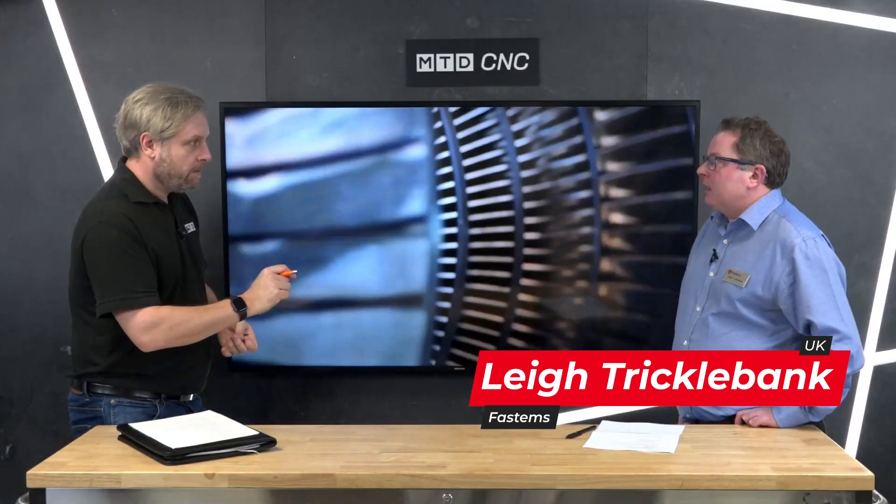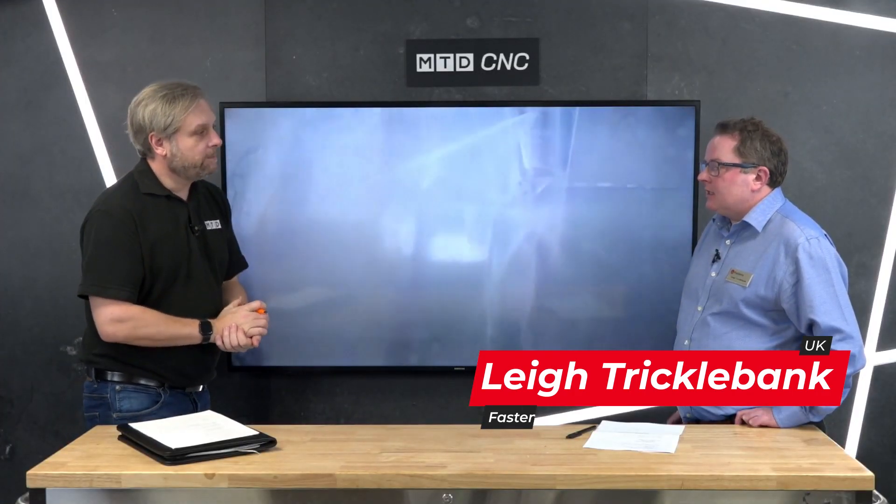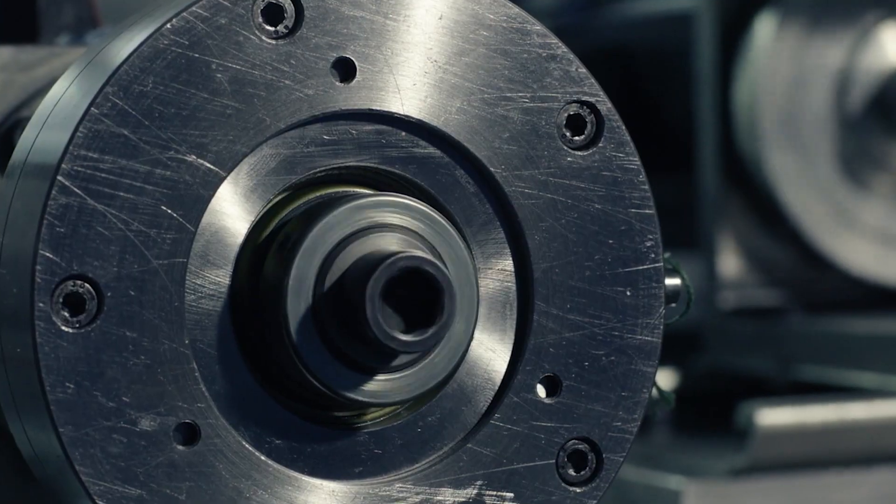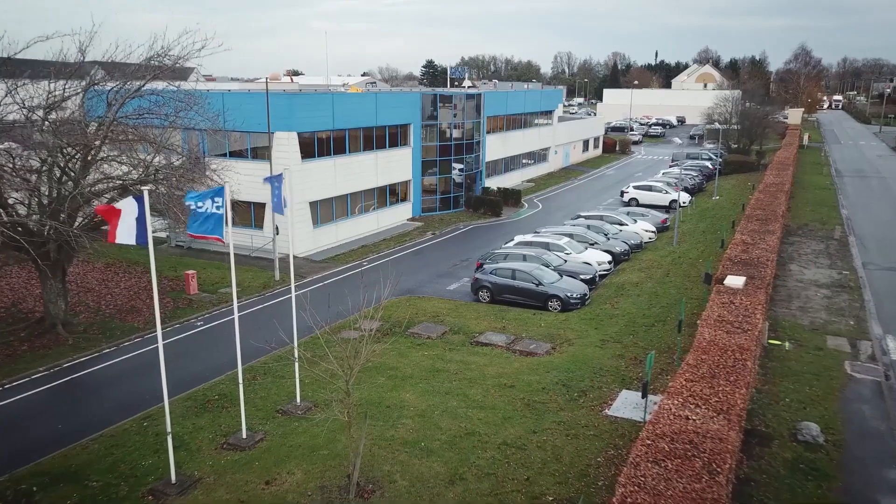FastEms have our MMS, now in version 7.5 — Manufacturing Management Software. It's our proprietary software that's very modular, so we don't have to lump a lot of software on businesses that don't need all of the elements. If you need ERP, tool presetting, material management, or CMM connectivity, we can do all of these things, but it's modular to keep the cost down.